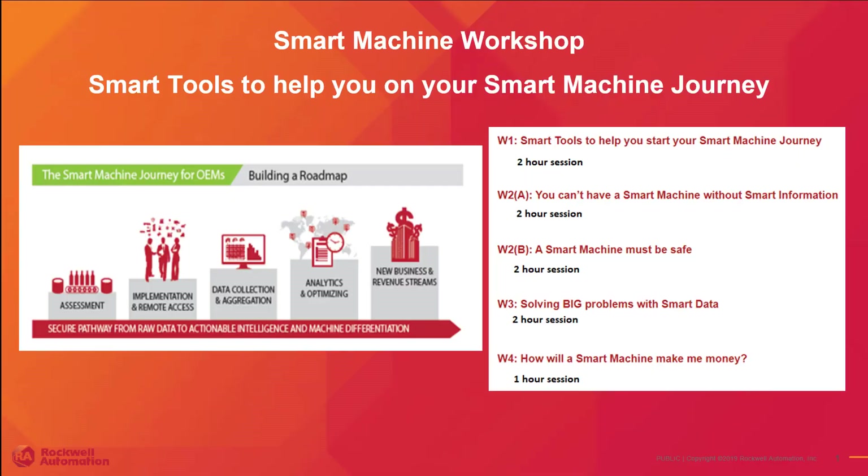Good morning everyone and welcome to the first session of the Smart Machines Workshop. Today we will be covering the smart tools Rockwell Automation offers to help you on your smart machine journey. If you have any questions along the way, please feel free to enter them into the chat and we will do our best to answer them.